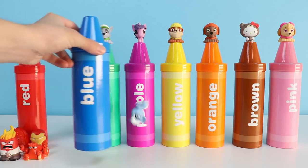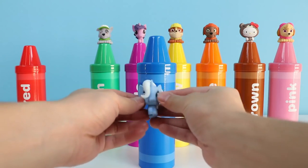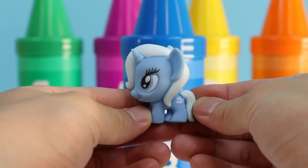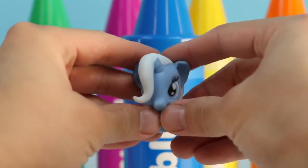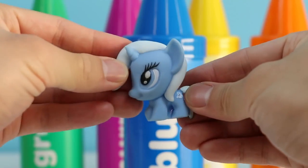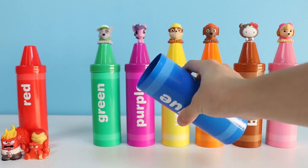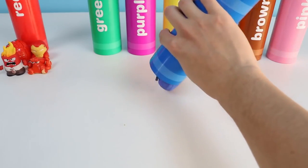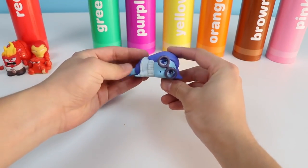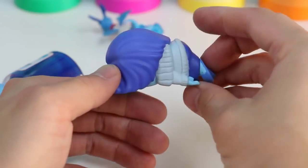Here's the color blue. Whoops! Sorry Trixie Lulamoon, you took a pretty big fall. But Trixie is blue too! Let's find some more things that are blue. It's Sadness from Inside Out! She's got the blues, and she's the color blue!